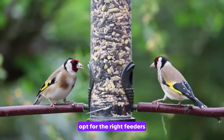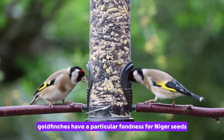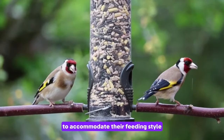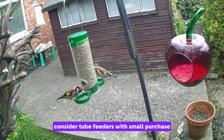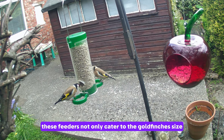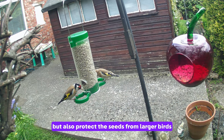Tip number one: opt for the right feeders. Goldfinches have a particular fondness for Niger seeds, which are small and rich in oil. To accommodate their feeding style, consider tube feeders with small perches. These feeders not only cater to the goldfinches' size but also protect the seeds from larger birds and the elements.